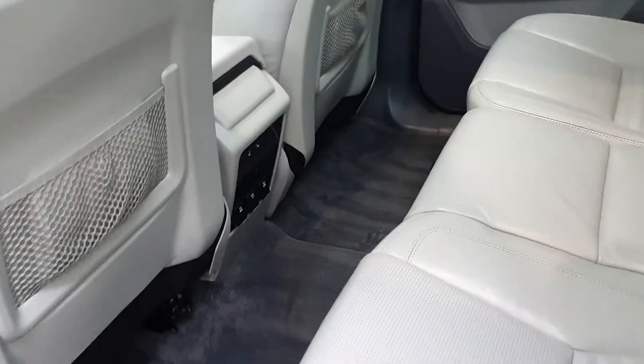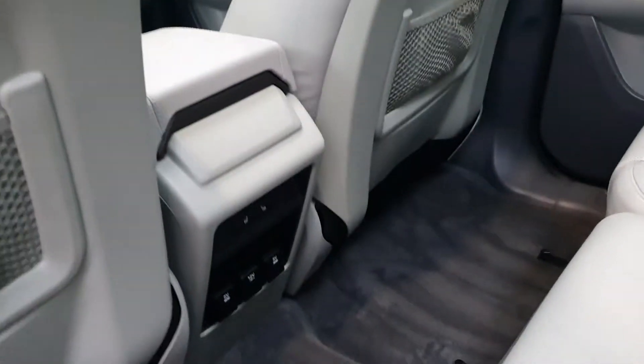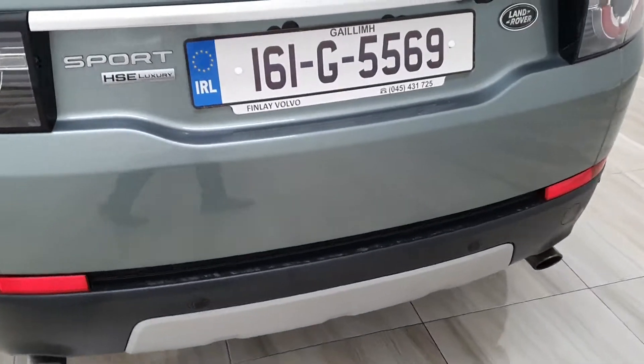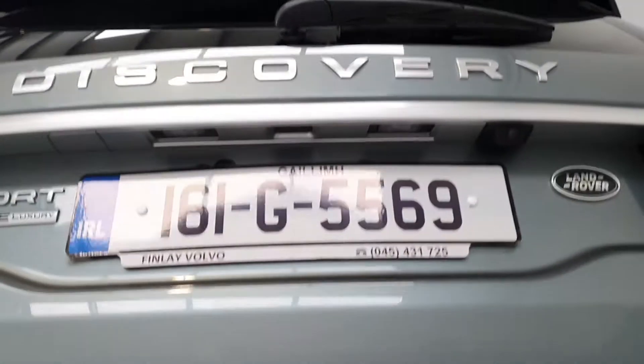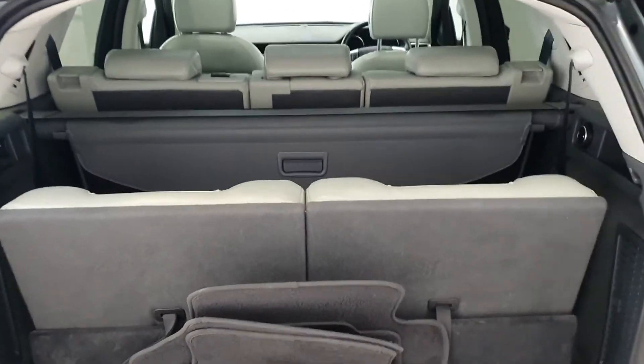In the back you get four-zone climate control, so climate control front and rear. You also get heated rear seats, an electronic tailgate, and a third row of seats.